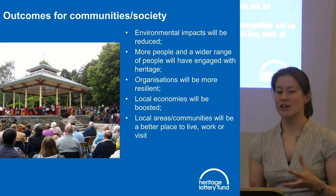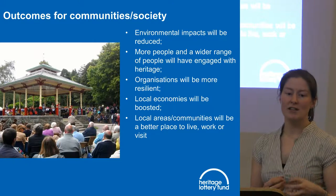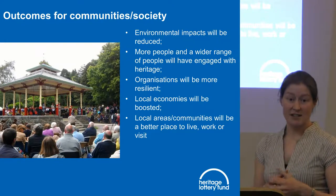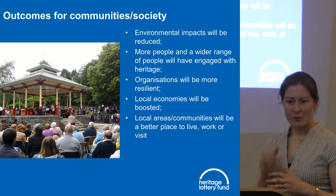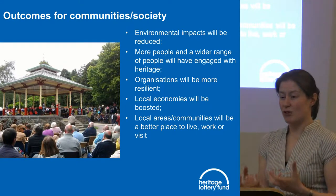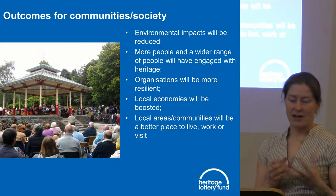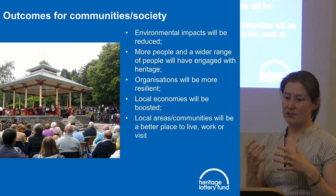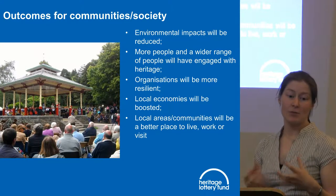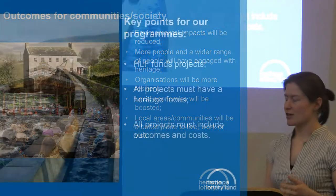For communities, we have a broad range of outcomes because our investment in heritage can have really broad-reaching impacts we weren't necessarily expecting. This new outcomes framework allows people to show the difference across a range of areas. It might be opening up heritage to a new audience — younger children, older people, or different ethnic communities. Projects might also help your area become a better place to live, work, and visit, or provide economic boosts.